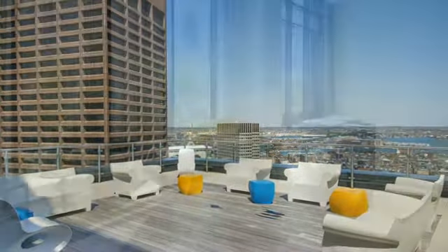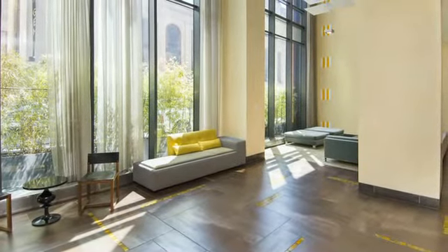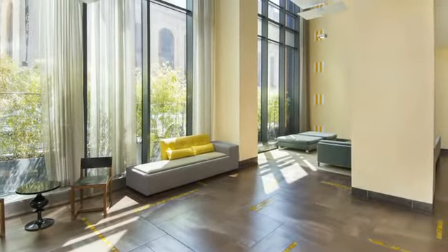Built in 2009, this property has 137 residences and is uniquely bordering Beacon Hill and Boston's bustling midtown neighborhood.